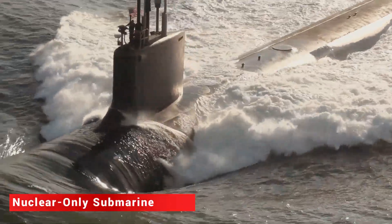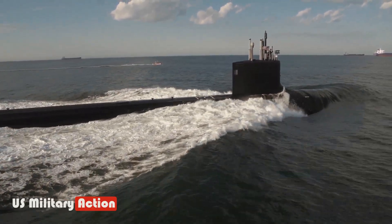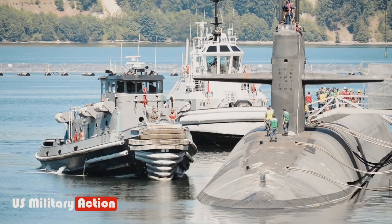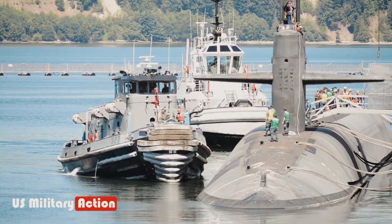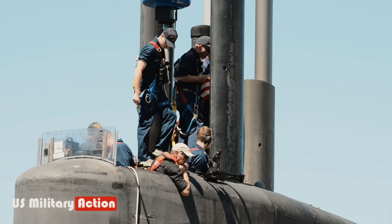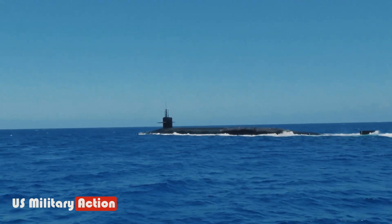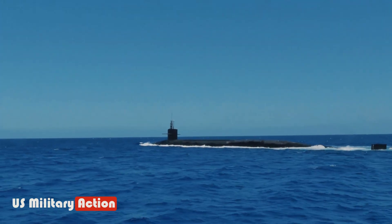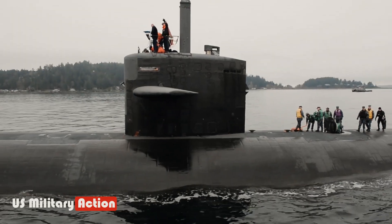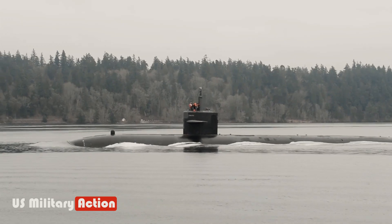Since the USS Nautilus, SSN-571, entered service in 1954, nuclear power has essentially defined the U.S. Navy's undersea dominance. Nuclear power simply offers performance advantages over conventional diesel-electric submarines. As Ensigns Michael Walker and Austin Cruz, U.S. Navy, wrote for the U.S. Naval Institute in June 2018, the mission capabilities that the Navy asks of its submarine force are demanding.